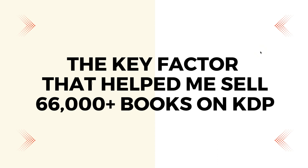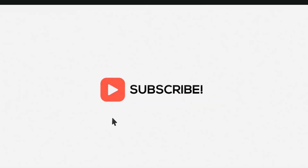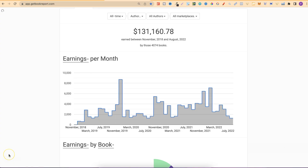In today's video, I'm going to be sharing with you the key factor that helped me sell 66,000 plus books on KDP. Before we get into that key factor, let's take a quick look at my stats over my lifetime on KDP.